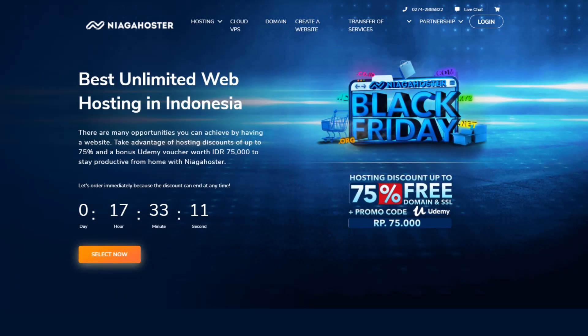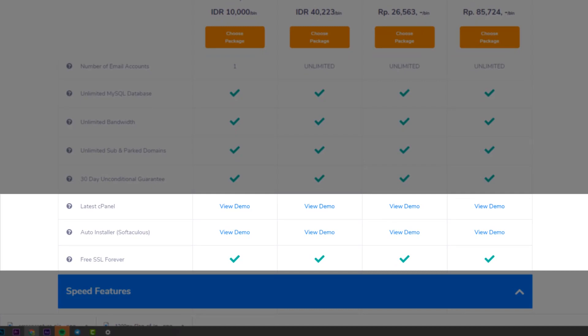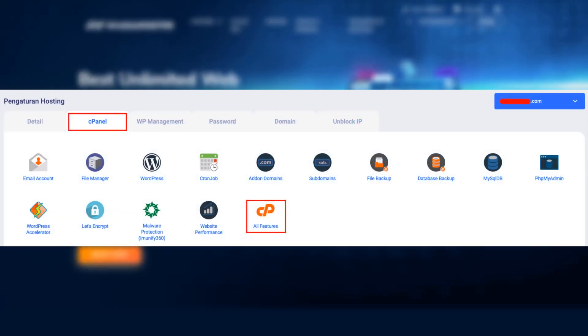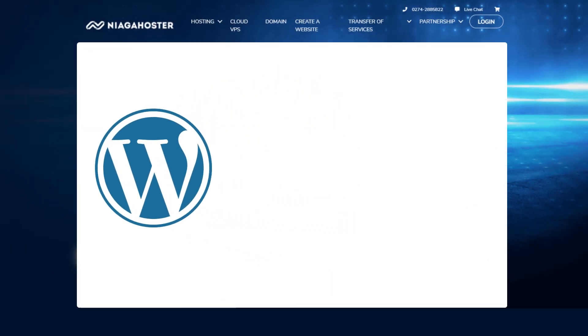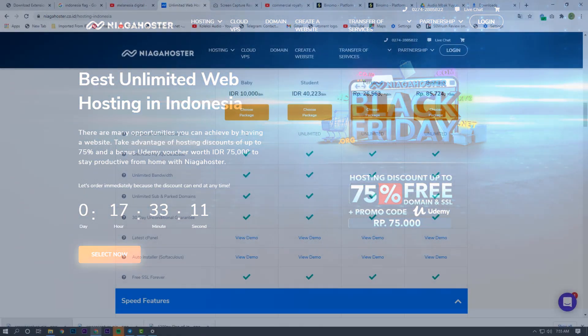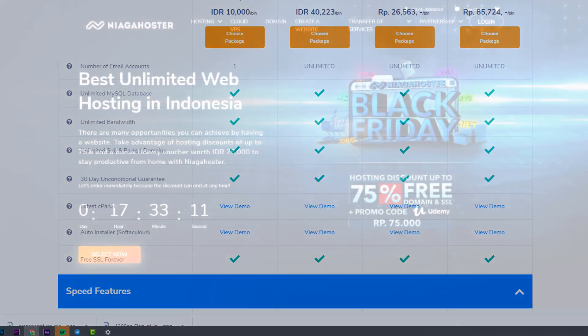The one thing that makes me interested about Niaga Hoster is they offer a demo for cPanel for their customers, so customers can take a look at the features they offer. It has an auto-installer that supports WordPress, Joomla, and MyBB. This demo basically makes it easier for customers to choose the web hosting for their website.